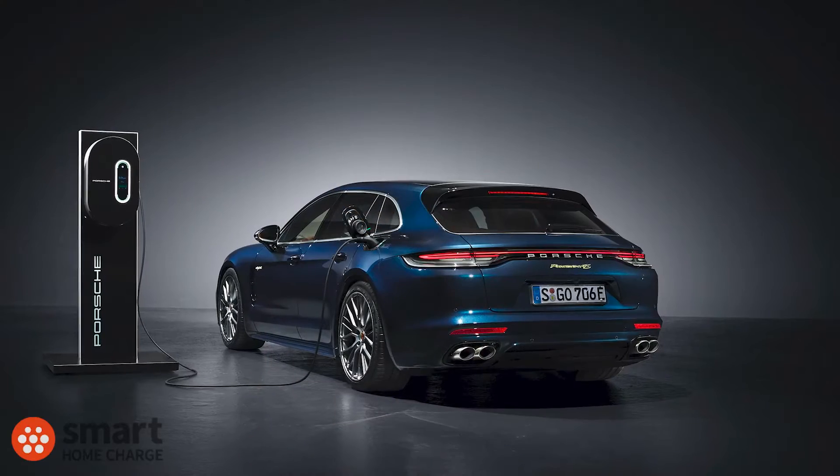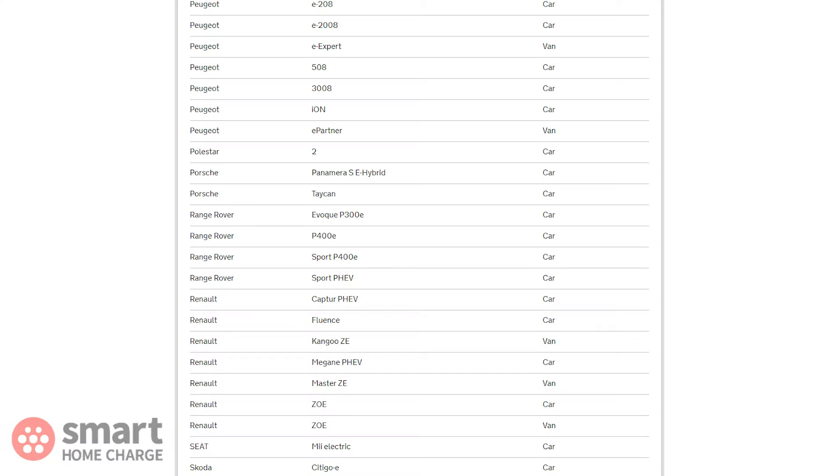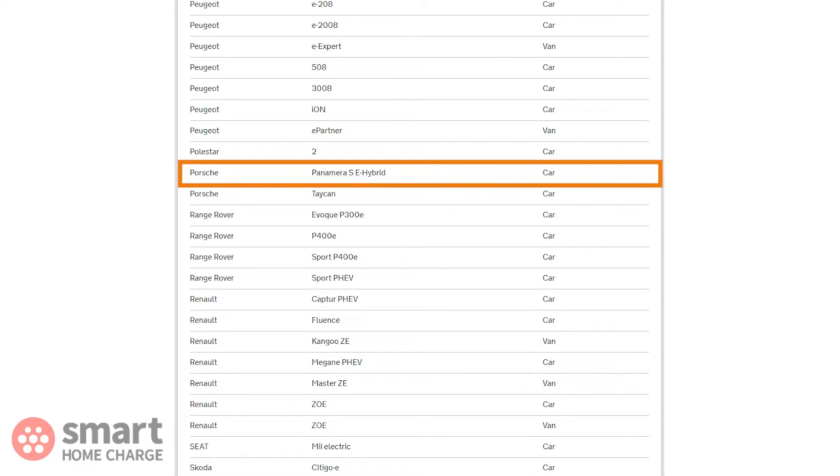The Porsche Panamera is a good example of just this. Only the SE hybrid version of the Panamera is currently eligible for the home charger grant, despite there being six plug-in hybrid versions of the Porsche Panamera. So it's definitely worth checking, and if you're not sure it may be worth contacting the government OZEV department first.